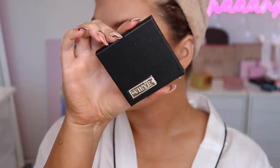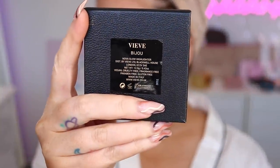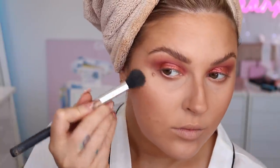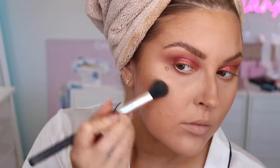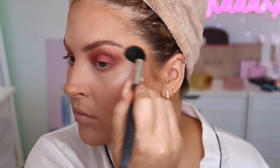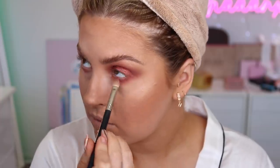Next I'm highlighting using the Veeve Bijou — I'm honestly not sure how to pronounce that, someone please comment and let me know! Just applying this to all the high points of my face. Then I'm bringing some of that red eyeshadow down onto the lower lash line as well, and using the highlighter on my inner corners and brow bone.